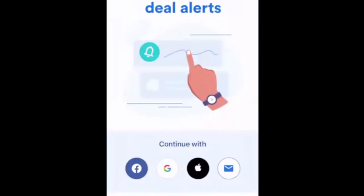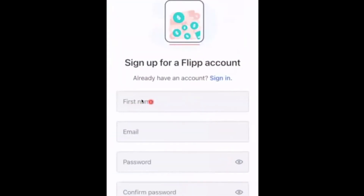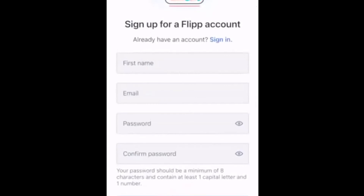To create an account, click the little email icon in the bottom right corner. Enter your first name, your email address, and a password you'd like to use. Then click Sign Up. You'll get an email with a code — probably six digits — that you'll need to enter on the next screen.